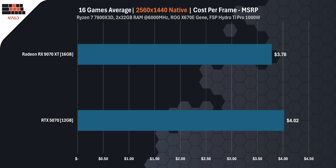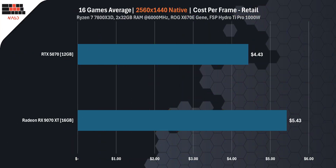Let's talk about value, because performance without context is just a number. At MSRP, the RTX 5070 comes out to $4.02 per frame at 4K, and the RX 9070 XT at $3.78 — so on paper, AMD looks more efficient. But in the real world, based on current retail pricing in the US, the RX 9070 XT jumps to $5.43 per frame while the RTX 5070 sits at $4.43. That's a 22% advantage in cost per frame for NVIDIA, just by being closer to its MSRP.